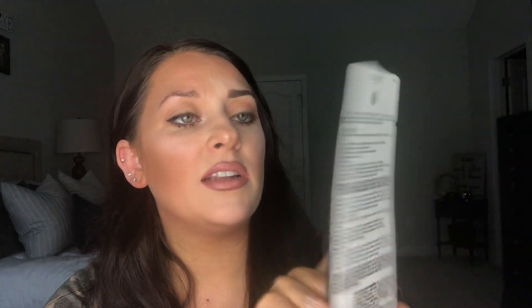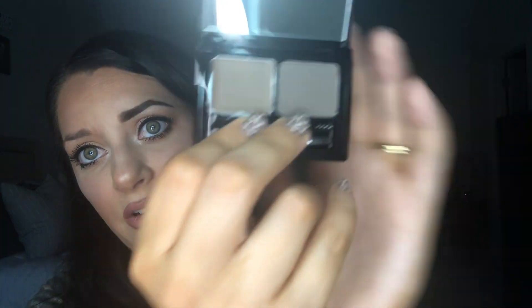Next is the L'Oreal Paris Brow Stylist Prep and Shape Pro Kit in Medium to Dark. It comes with a little spoolie and brush and tweezers. But that color is way off — not even close to that dark brown. You've got a wax on one side and a shade on the other, but it just looks way too light. I'll try it out just because you never know. I like that it has a little mirror on it. Going into the wax — and this wax is like impossible to work with. It is not even coming onto my brush; it's so hard it feels like it's breaking my brush. It does look darker on the brow than in the pan but I do not like this wax.